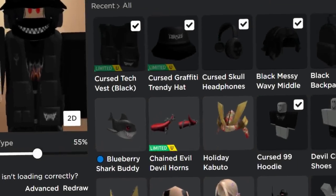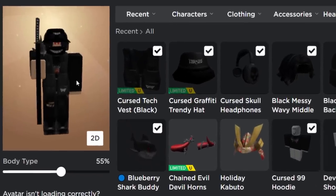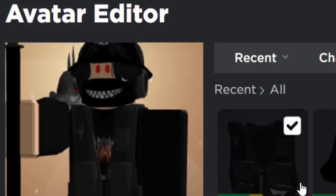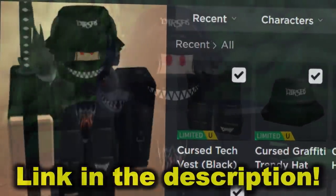Over in the avatar editor — yes, we got the item, the Blueberry Shark Buddy! Let me go and wear this thing. I've got to wear my own event item, and look — it's biting my avatar's shoulder. That's perfect. I really like this thing, hopefully you guys like it as well. I'll link the prize and the event down below so you can get it for yourself.